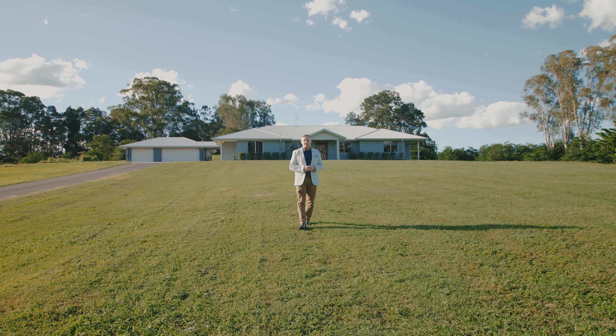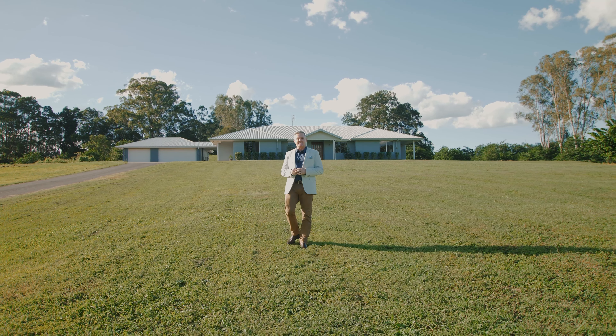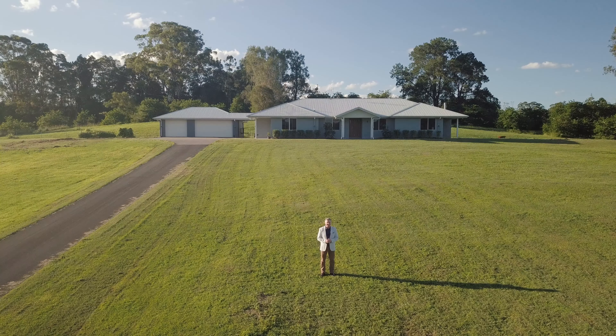Hello there, Chris Pace from McGrath Estate Agents. We've been very fortunate to list and sell some amazing acreage properties in recent years, but in terms of pristine land parcels, 11 Cornelius Road is undoubtedly one of the best we've seen.